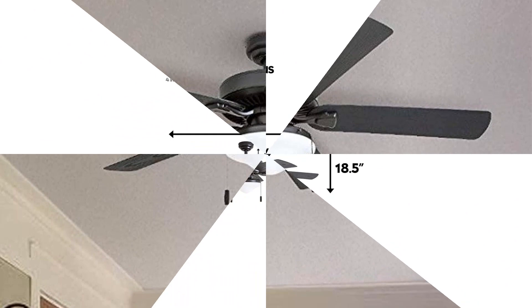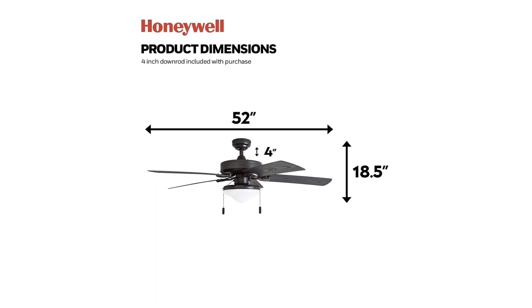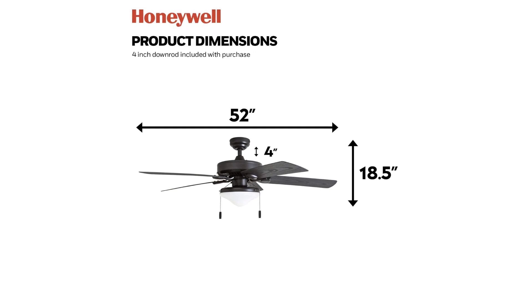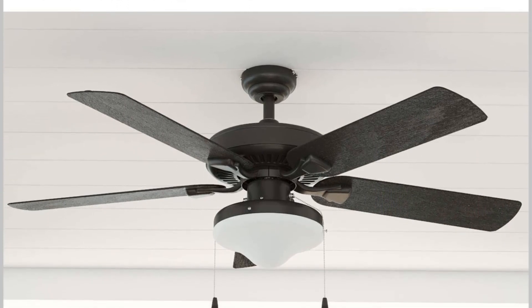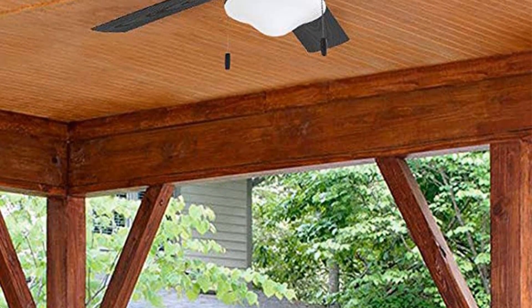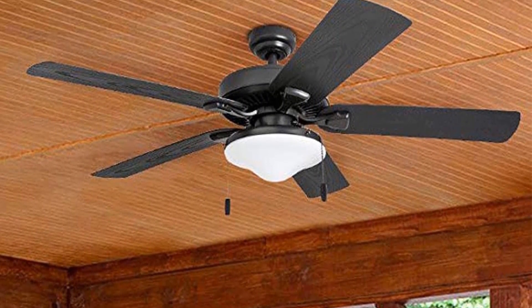Installation in a 16-by-16-foot guest room took us around 90 minutes. The process was straightforward, though we recommend enlisting professional help if you're new to fan or light fixture installations. This fan is noticeably noisier compared to others we've reviewed. On its medium setting it provides comfortable white noise and optimal air circulation; however, the highest setting was louder and produced more intense air movement, albeit without any noticeable wobble or vibration. The included LED bulb was somewhat dim but can be easily replaced.